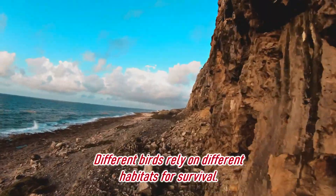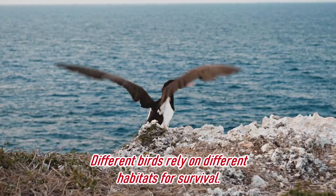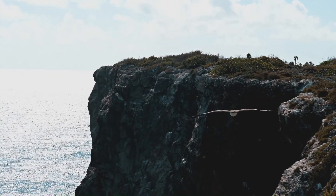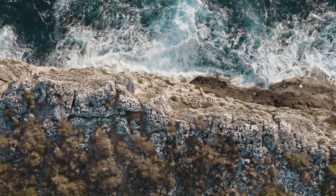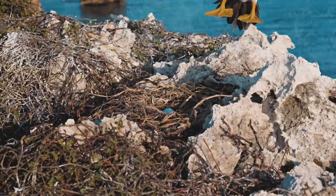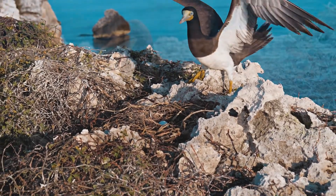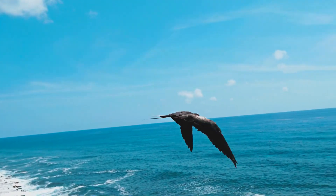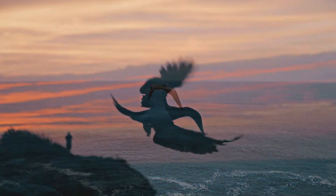Seabirds depend on a variety of habitats for nesting. Brown boobies fly far out to sea to catch fish and then return to their nests high on the cliffs of Cayman Brac. These nests are where they lay their eggs and where they care for their young, something they've been doing along these cliffs for hundreds or thousands of years.